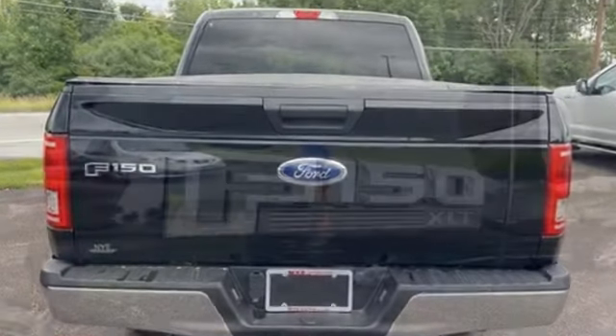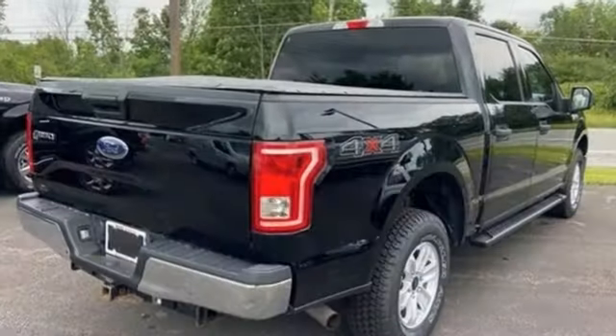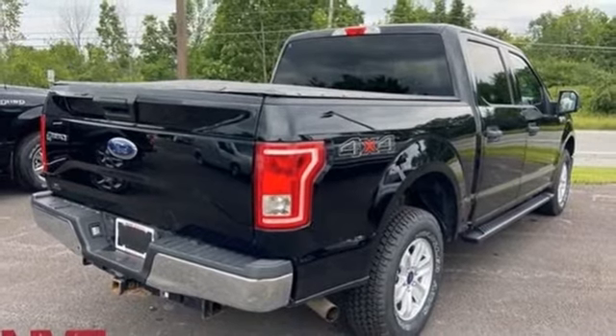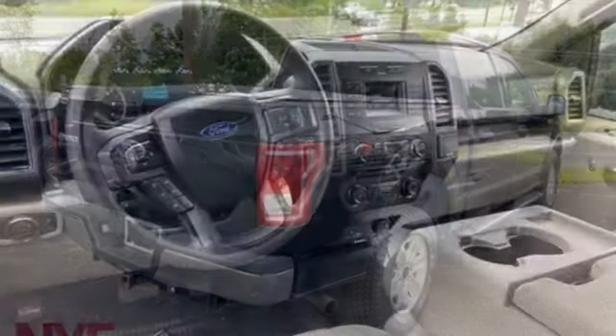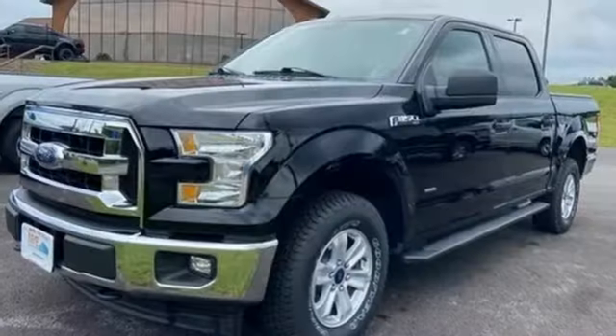EcoBoost engine, four-wheel drive, engine auto stop-start feature, trailer hitch receiver, Bluetooth wireless audio streaming, Wi-Fi hotspot, and front heated and ventilated leather split bench seats.